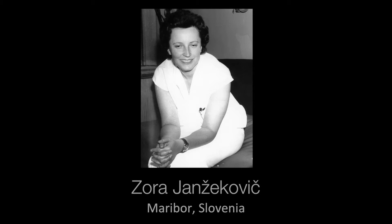Venues in the past have included Marrakesh, Vienna, and Maribor in Slovenia, where Zora Janzeković popularised the method of tangential excision and grafting for burns.